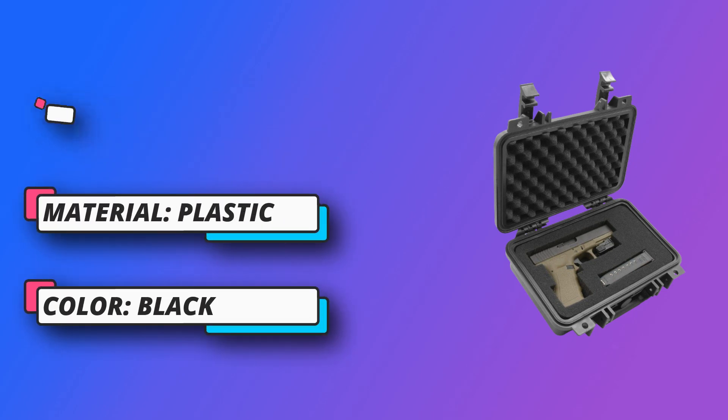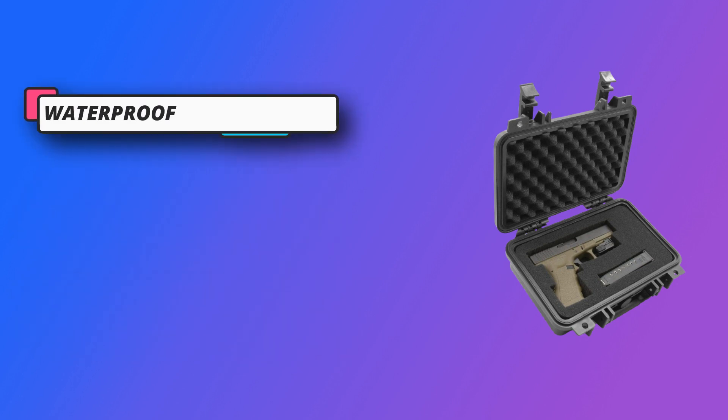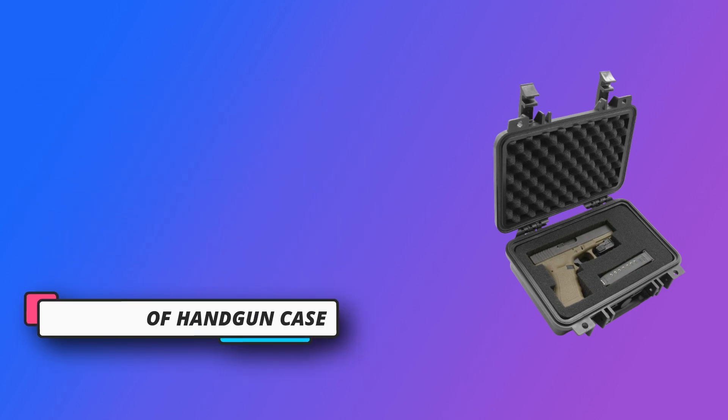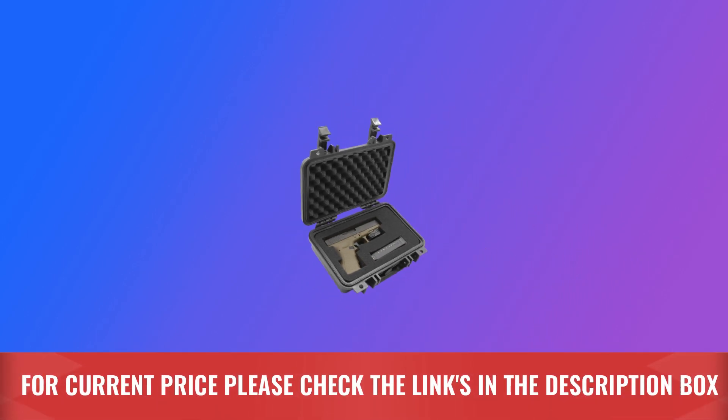The perfect compartments: the Casematics Pistol Case Hard Gun Case features a completely customizable layer of pre-diced foam, allowing you to create specialized compartments for your range accessories. Padlock rings for added security. For current price, please check the links in the description box.